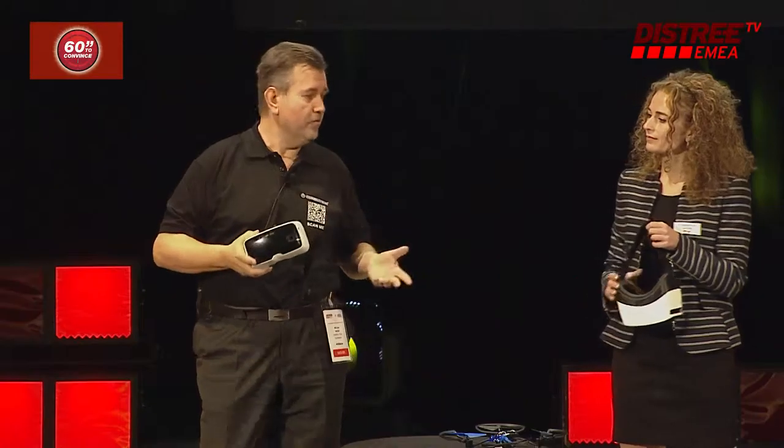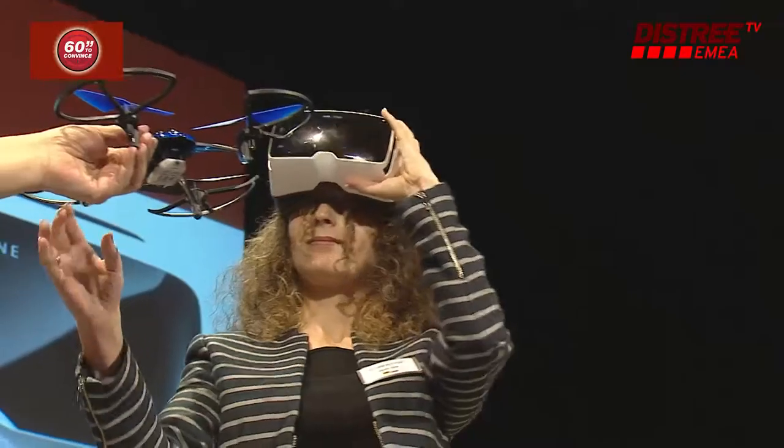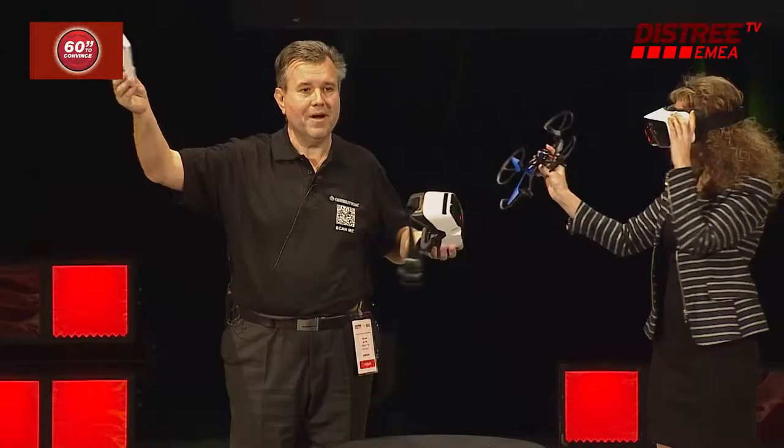You can play games, you can play with a drone, and you put it on like this — and then you are available everywhere, because only the battery in your smartphone is needed. Thank you very much.